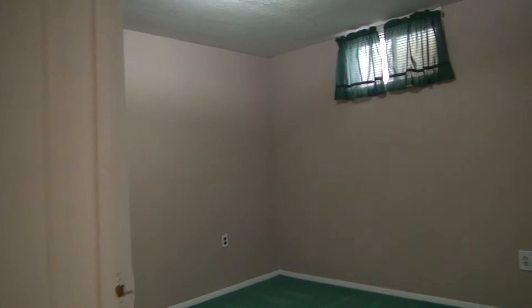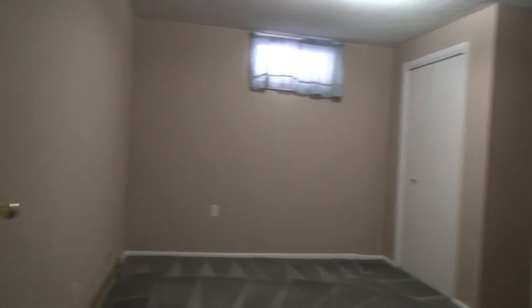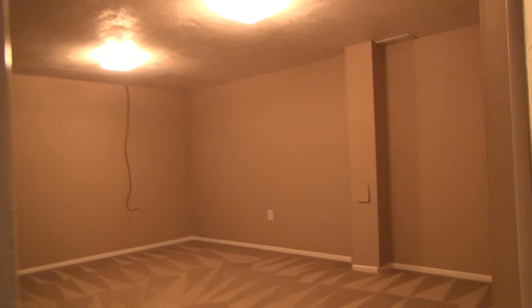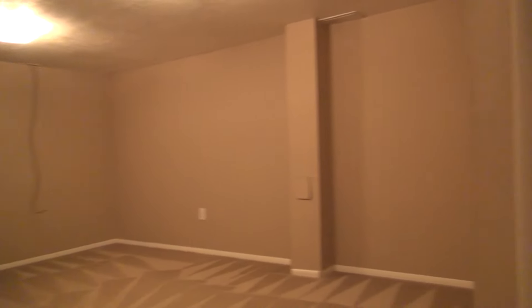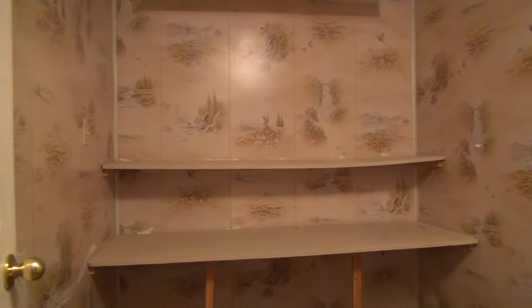There are two more bedrooms down here — one here and another on the other side of the hall, with a closet in the corner. There's also a separate family room here in the basement, which is a nice big open room. And just off of that, there's another little storage room with some built-in shelving.